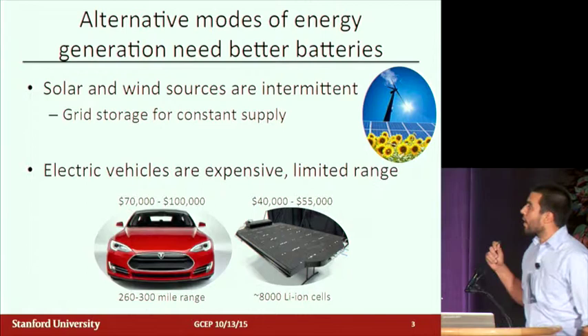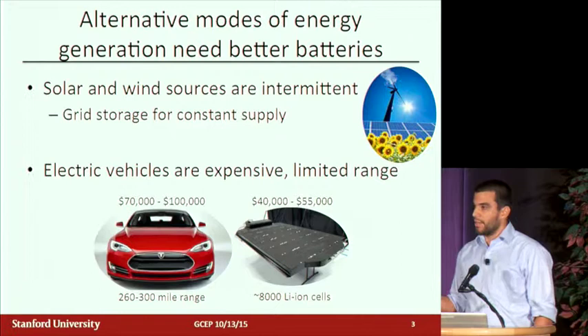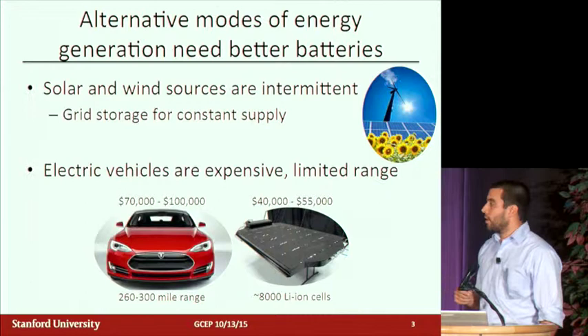What we can do is use these batteries to store energy from wind or solar, which are intermittent sources — the sun only shines during the day and the wind only blows certain parts of the country at certain times — and we can store that energy so you can have the constant power supply that you're used to with the current grid. Additionally, we can use electric vehicles to replace our gasoline-powered vehicles, which allows us to reduce CO2 production from burning gasoline.